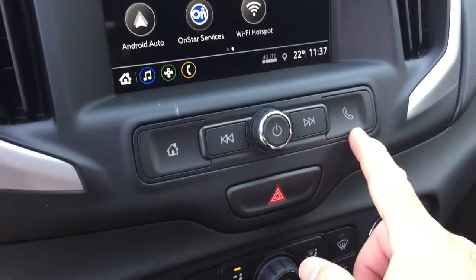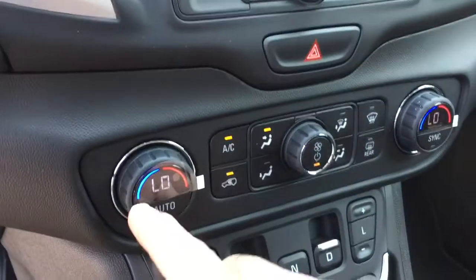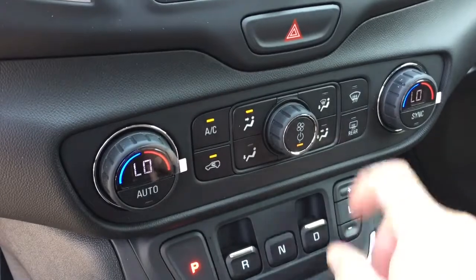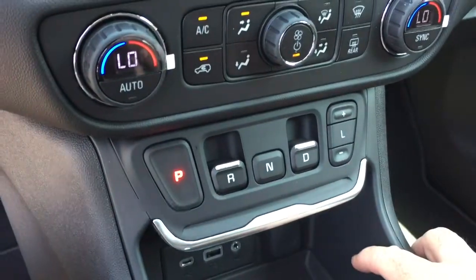Hands-free from the keypad, hazards there, dual zone climate control for heating and air conditioning with automatic temperature control as well. You've got your AC button, fan speed control, front and rear defrosters, and the precision shifter with push and pull tabs.